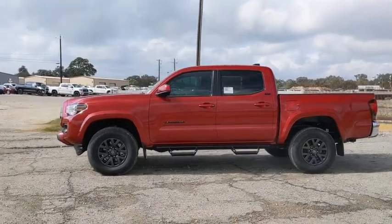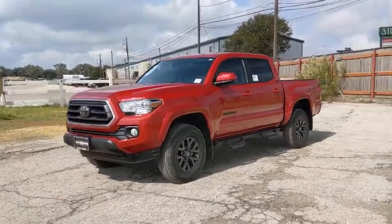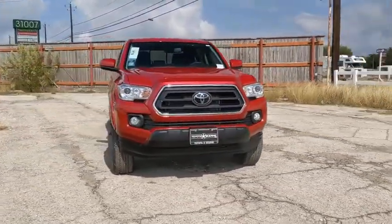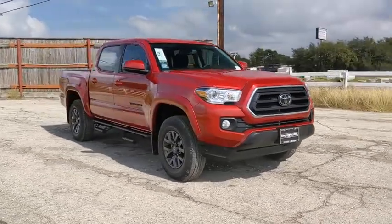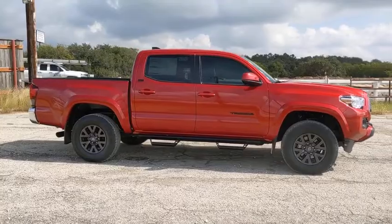Stop by and take a look at the 2021 Toyota Tacoma. Toyota Tacoma boasts a roomy interior, a powerful V6 option, and excellent off-road capability, and has been named the best-selling compact pickup by MotorIntelligence.com five years in a row.